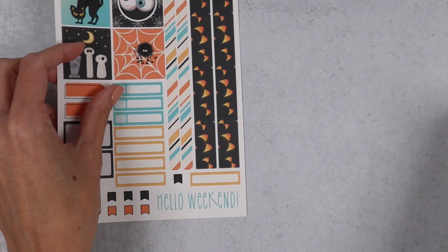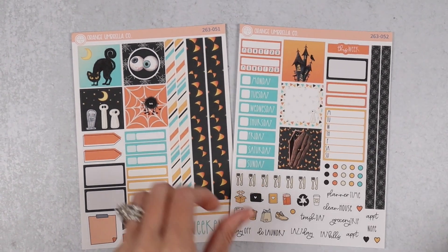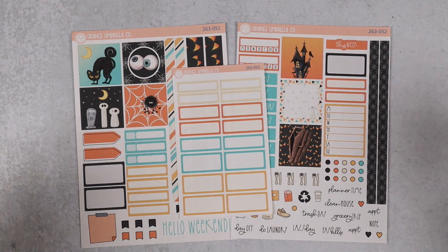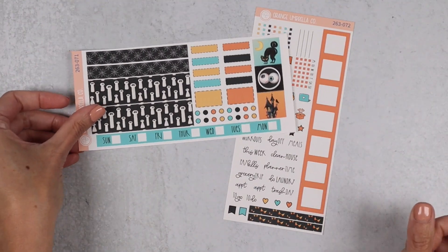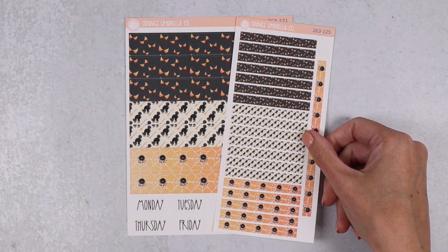Then we'll move into the Hobonichi Cousin kit. If you're a Cousin user, that's up next on my list for reformatting, so let me know if you have any suggestions. I'm thinking about breaking it up and doing some additional sheets, so if there's other stuff you'd like, speak now or forever hold your peace — I'm not doing reformat surveys this time around, I'm just getting it done. The Hobonichi Cousin or Hobonichi Weeks kit is here, along with the daily options showing what the date covers will look like with the matching washi headers. This one does not have a monthly.